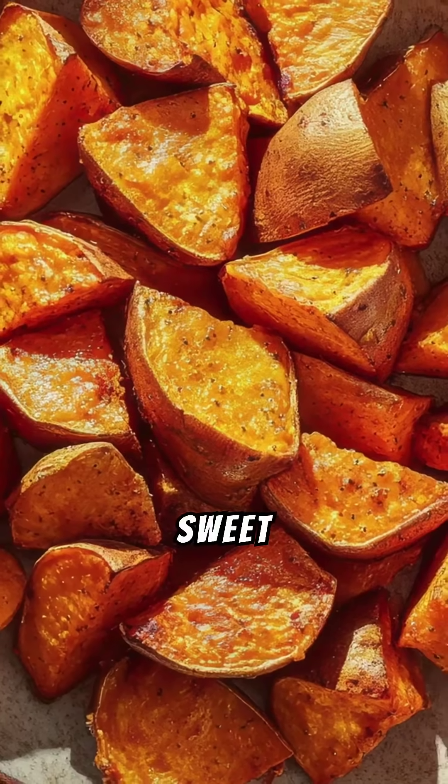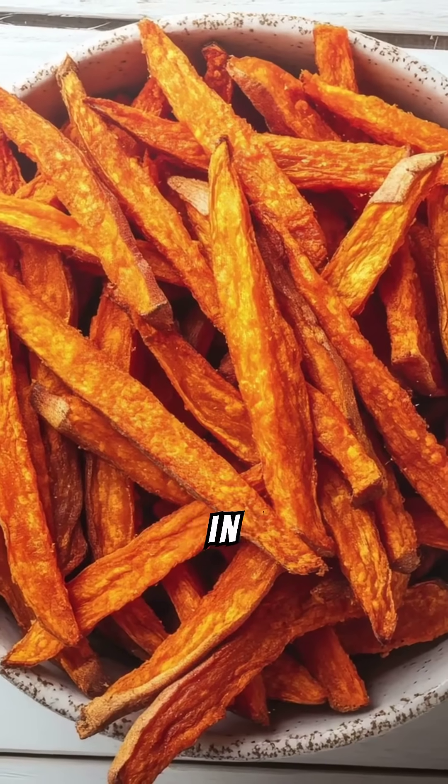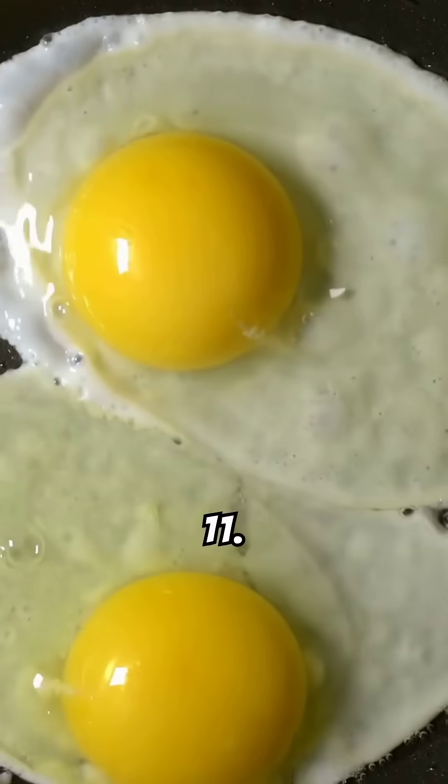Number ten: sweet potatoes. A lower GI alternative to regular potatoes, they are rich in fiber and essential nutrients.